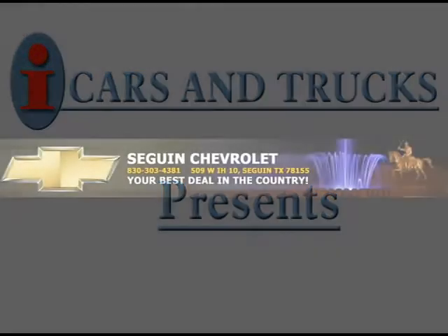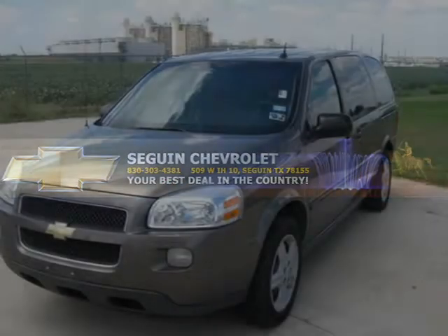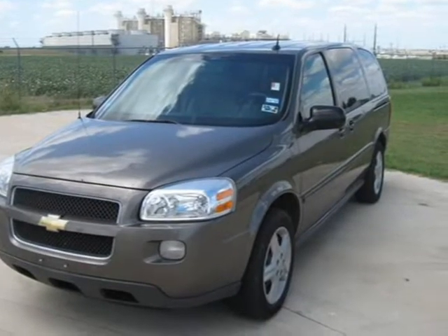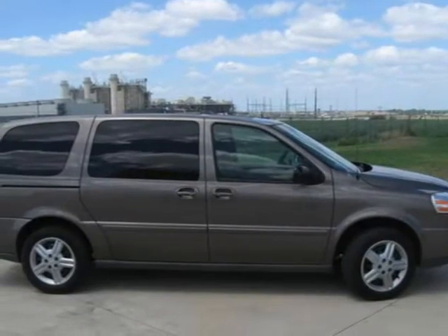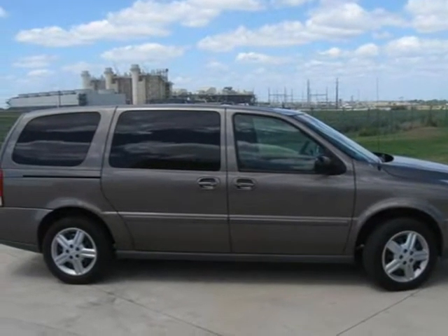This 2005 Chevrolet Uplander is being offered by Seguin Chevrolet Inc at a low price of $71,814. This one's ready to load up the family and take you home in style.